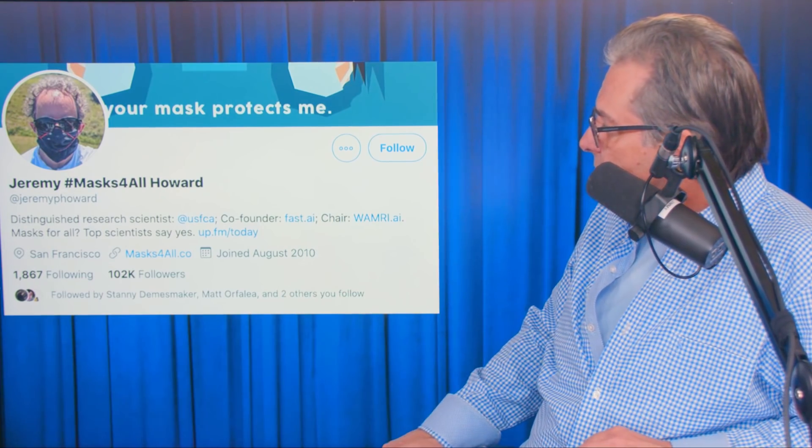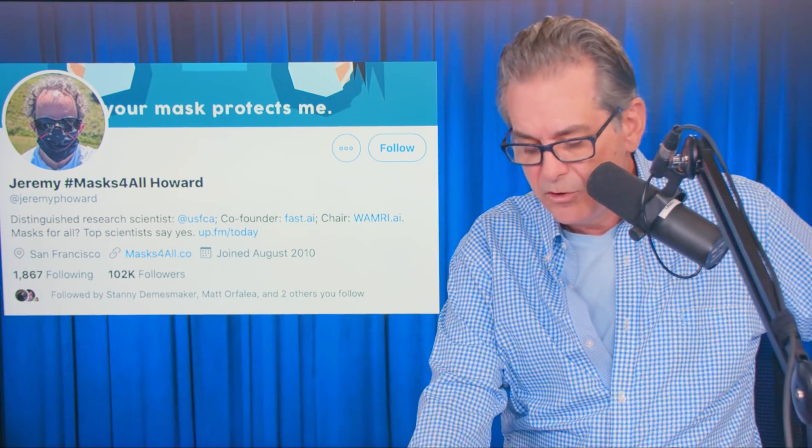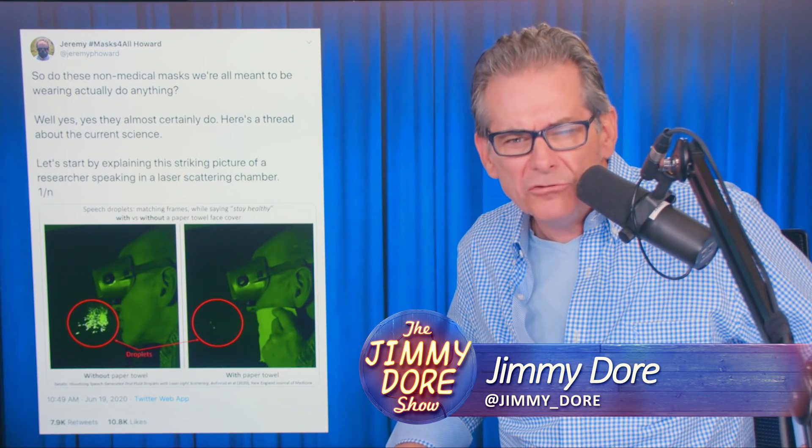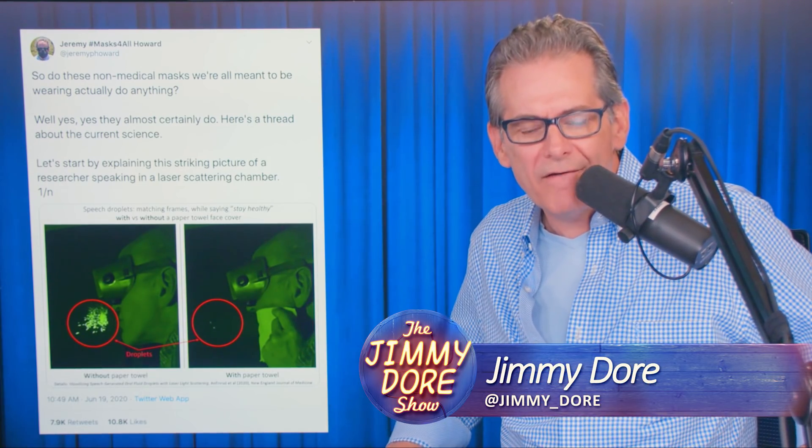He's got a lot of information inside Jeremy P. Howard's Twitter bio. So he decided to tweet this stuff out, and I thought I would share with you — it's about masks. I'm going to trust that guy more than Fauci, because I bet that guy doesn't have an axe to grind.